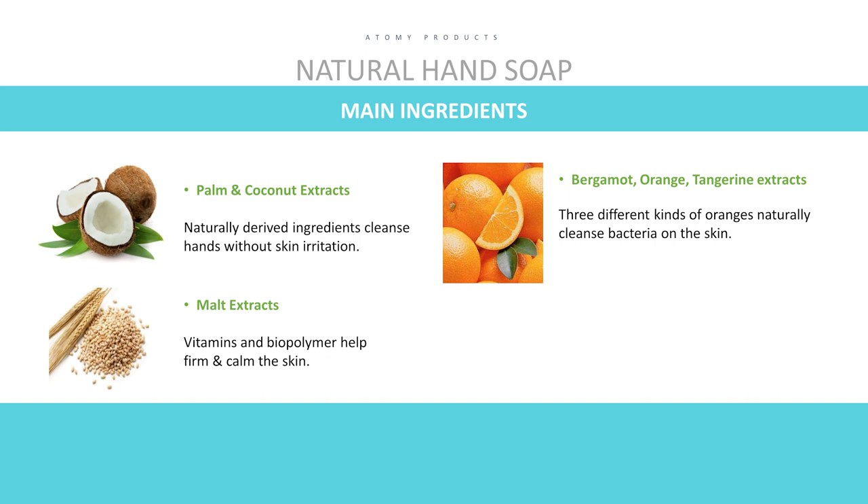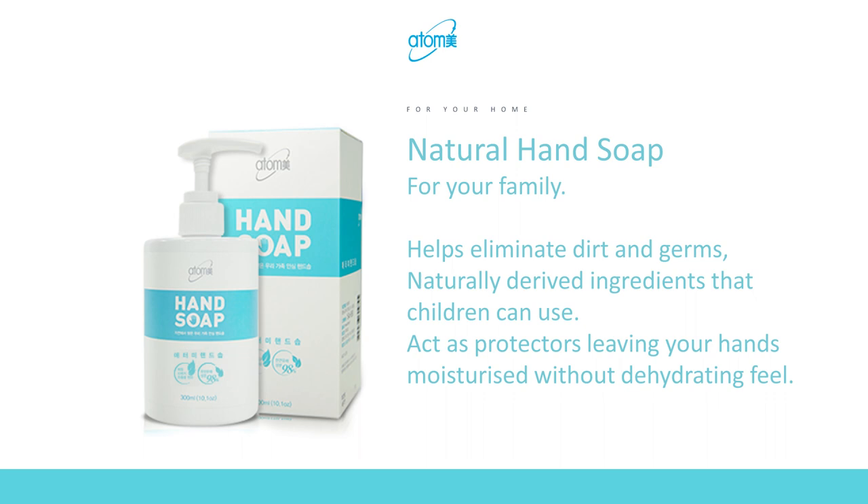I always had dry skin problems and I'm very picky about choosing a good hand soap and hand cream. What if you could have a great cleansing effect with natural ingredients? That's what I'm here for — to introduce Atomy Natural Hand Soap. It easily removes dirt and bacteria from your hands while protecting your skin. It contains coconut extract, farm extract, three types of orange that naturally kill bacteria, and malt extract to calm and nourish your skin — all for five dollars!